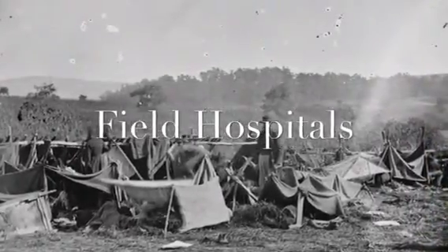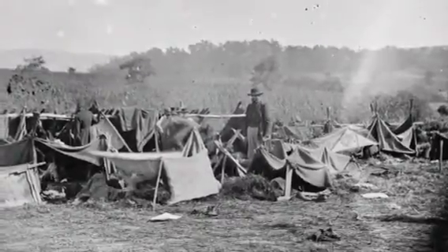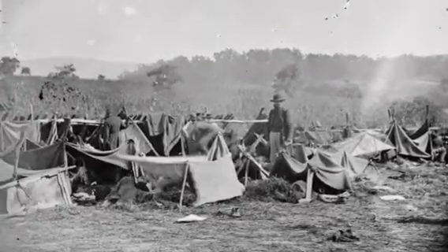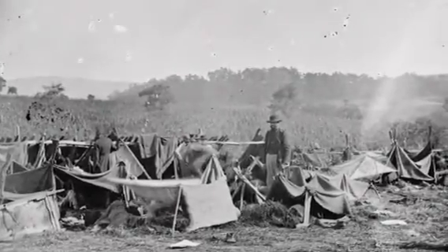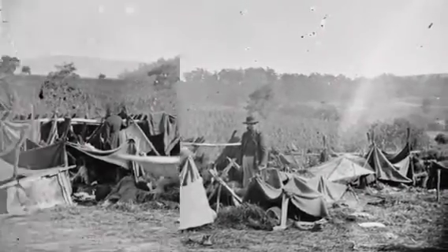A field hospital is the last place you would want to go in a Civil War. Why? I'll tell you about the surgeries. First, the surgeons and doctors put highly explosive work on the funnel of your mouth and fed it to you so you could fall asleep. Then they used their dirty hands and dirty scissors or a large sharp knife to amputate the arm or leg. The field hospitals were usually located in tents to help the air flow.